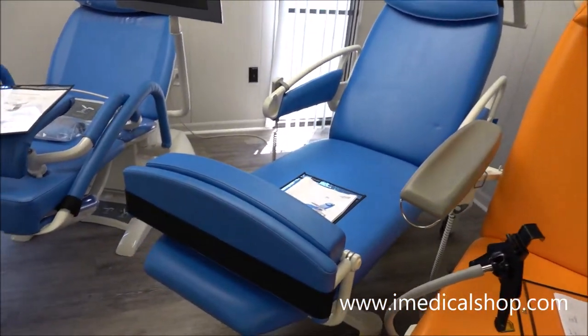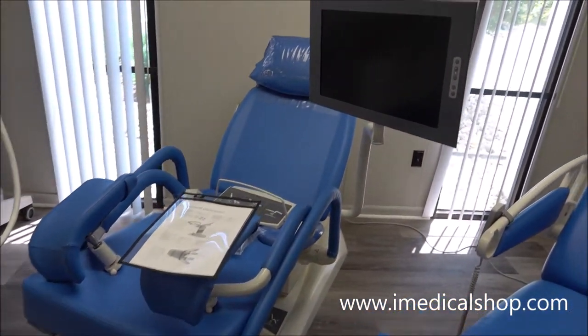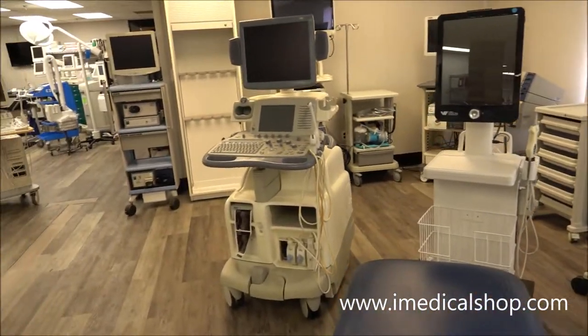These are some of the new products coming out from Lynette. This one right here with OBGYN also has a built-in screen. We're seeing some real nice equipment coming in.